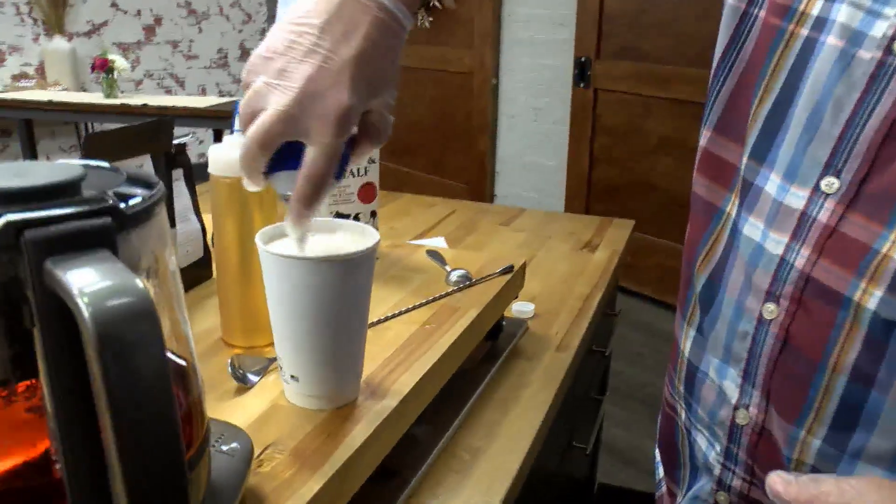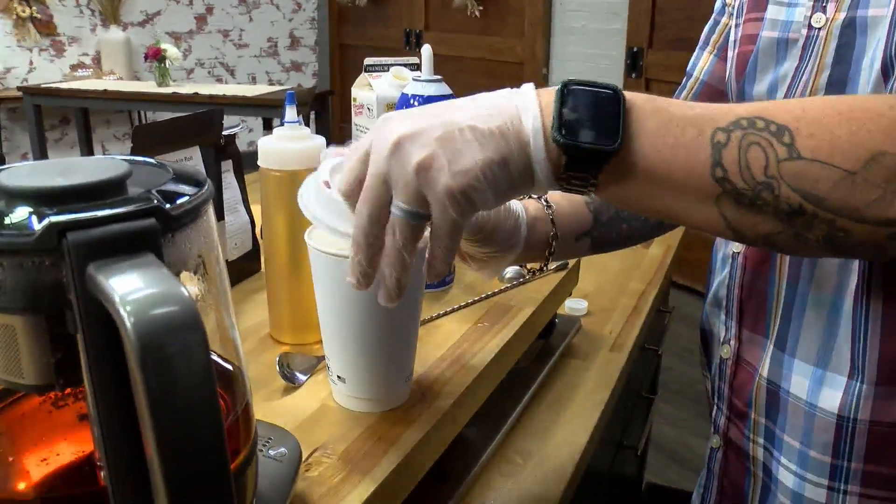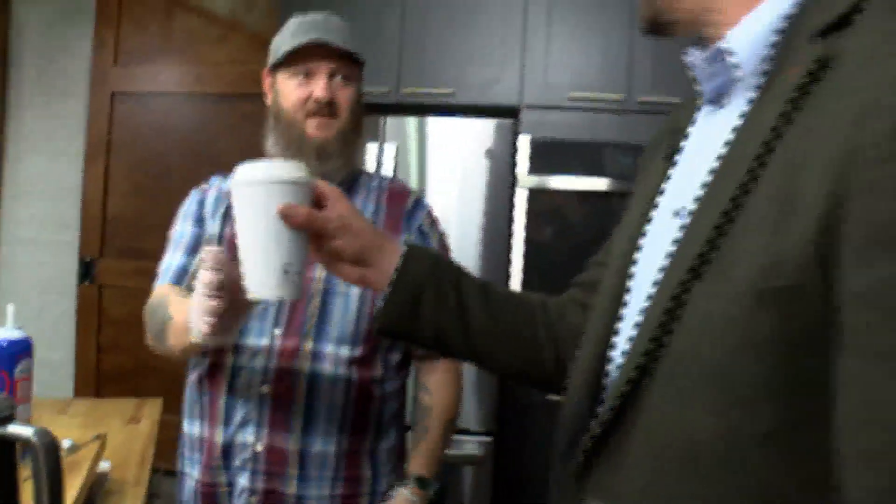And then topping it off with some cold foam — not whipped cream, cold foam. I mean, we're doing next level stuff here. All right, look at this — to go even. Fantastic.